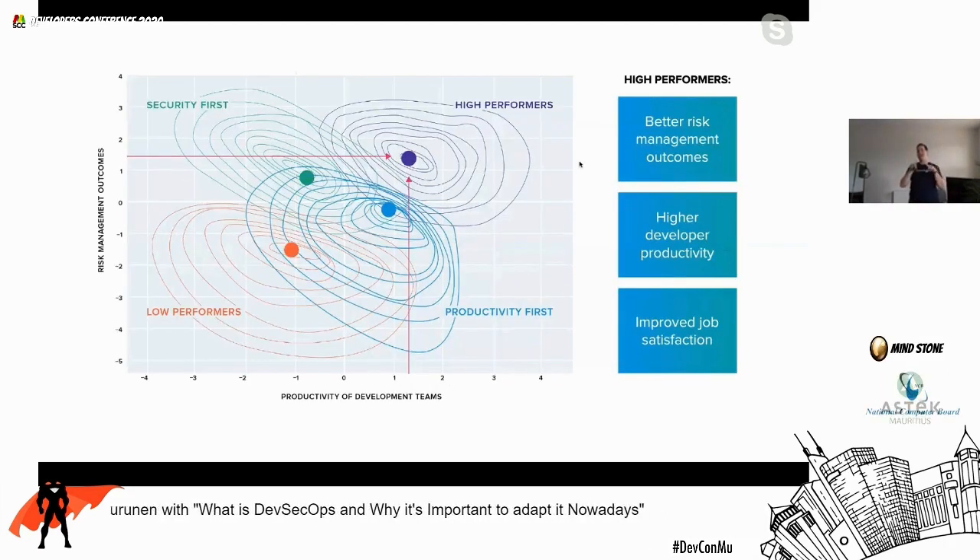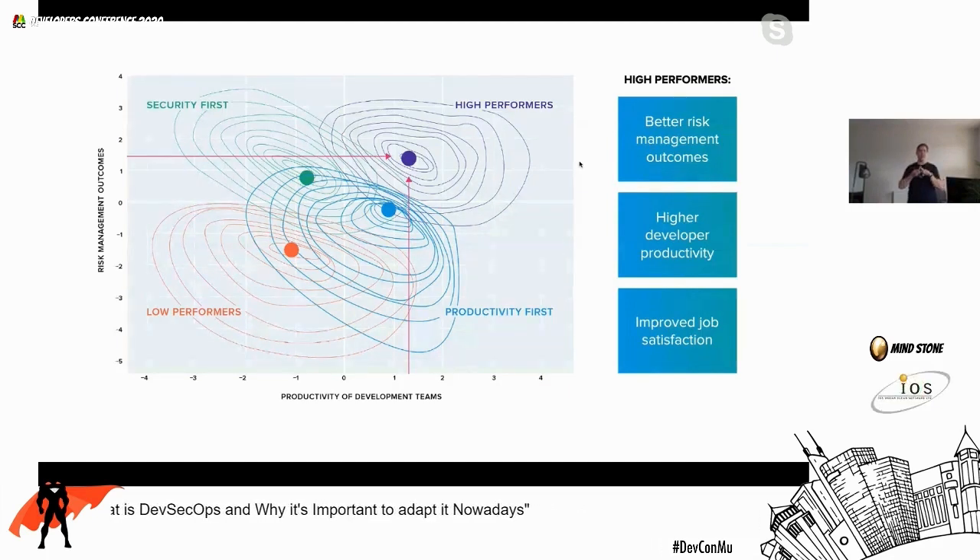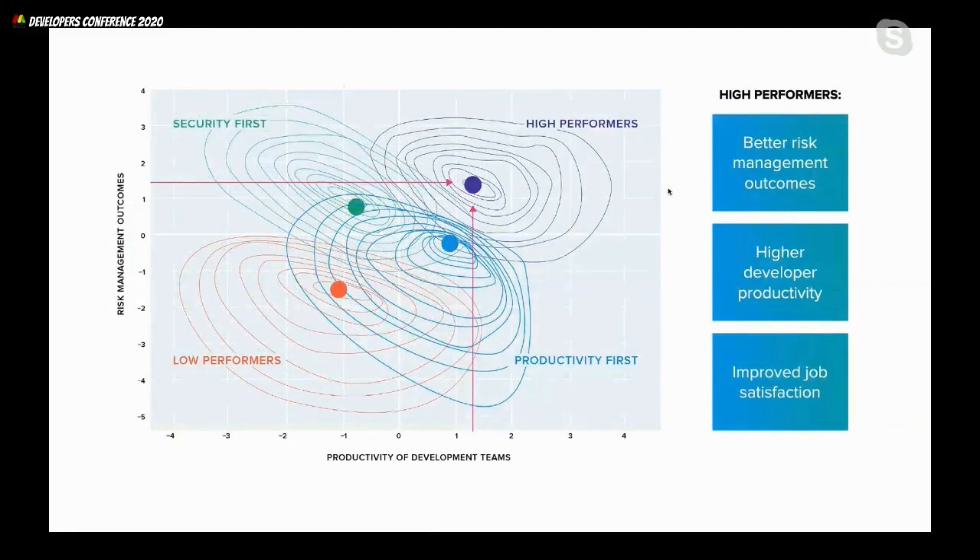Time and time again, when we look at trying to get to that top-right corner, organizations that introduce security automation into their tooling have better risk management outcomes, better developer productivity, and most importantly — the developers are happier. Removing the grudge-work of security checks lets developers focus a lot more on the things that actually matter: getting software out into the market.